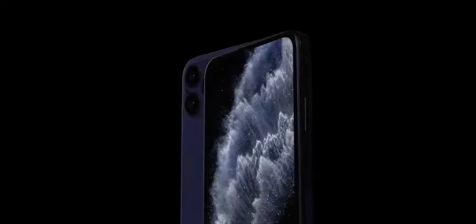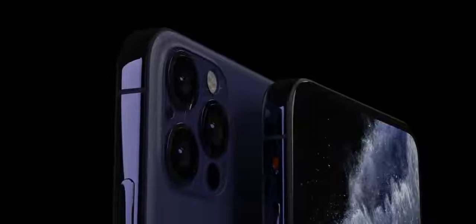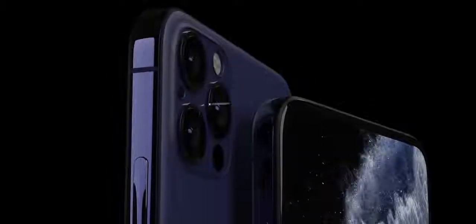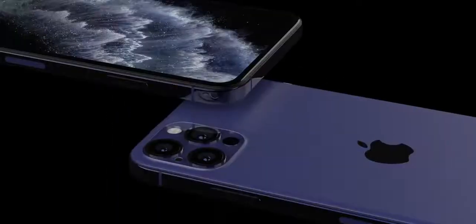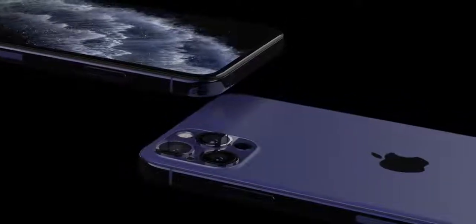Hey, what's up guys? Welcome back to the first Apple news and leaks post iPhone 11 Pro release. We just had those drop, and already people are talking about the 2020 iPhones. Progress must go on, and in this video let's see what that future looks like.